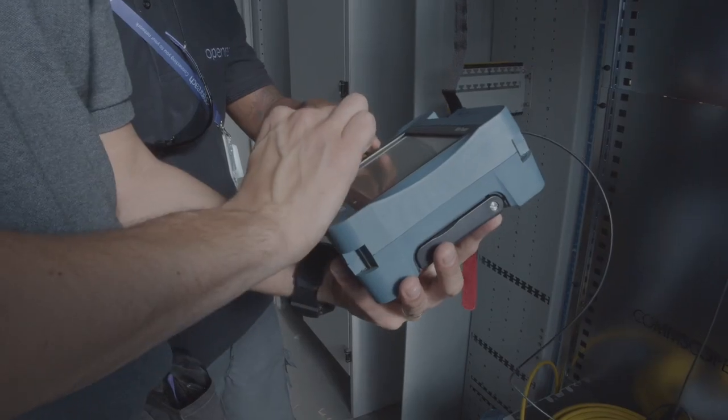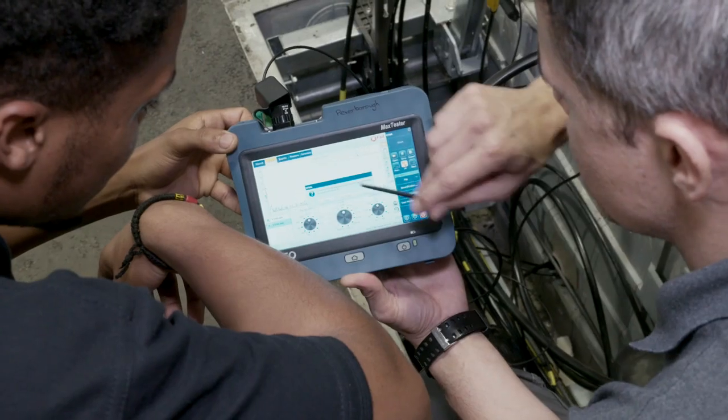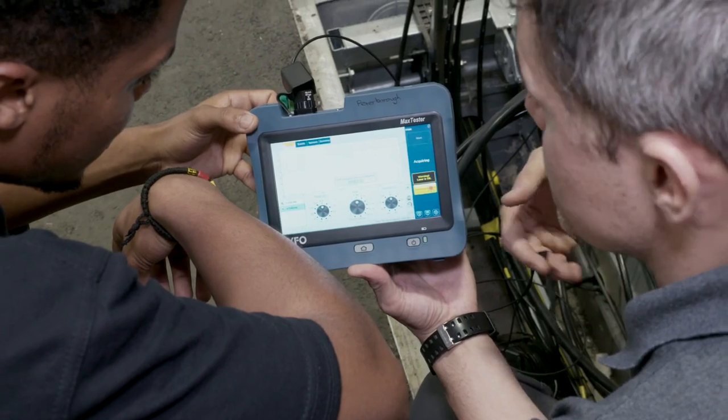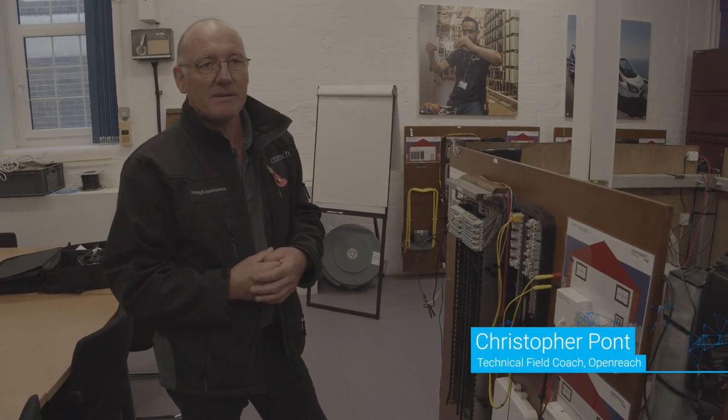We do our OTDR course and that will literally be with an ExpoMax tester. The simpler it is the better — not that the machine needs to be simple, but the readings need to be super clear for engineers to be able to see. So when we're fault finding, nice big screens, easy to use, touch screen — all this sort of stuff works really well. It makes it more user friendly. I'm quite familiar with it and I do like it. It's a great tester.